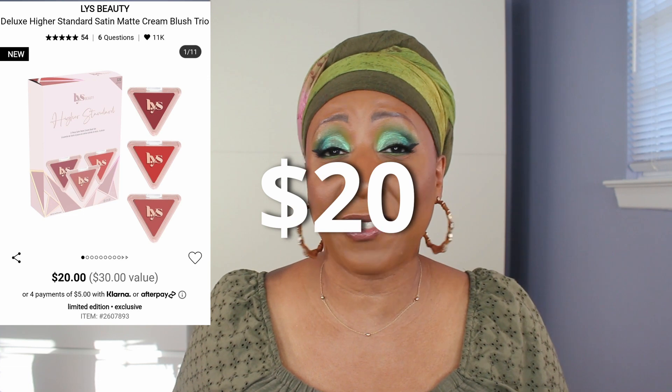LYS Beauty — I do own one powder from LYS Beauty — but for the holidays they released a mini blush kit with three cream blushes. If it doesn't sell out, it's $18, which seems really affordable and reasonable to me. I don't really use cream blushes, but for some reason I keep buying them and they look so pretty. So if it's not sold out, I hope to pick that up as well. I also have some other stuff in my cart that we'll see if I actually check out with.